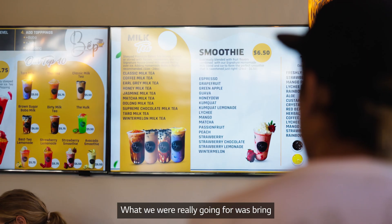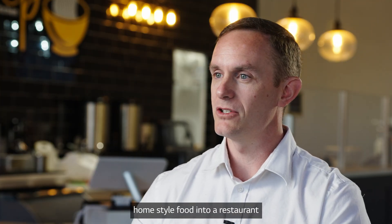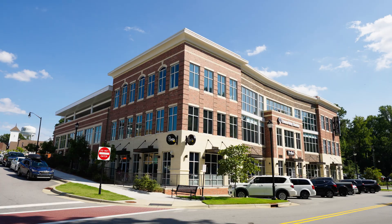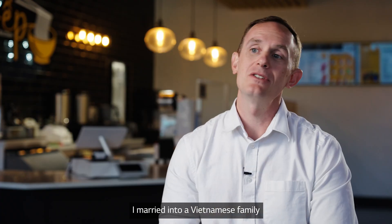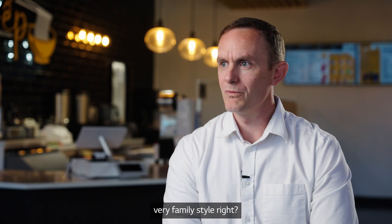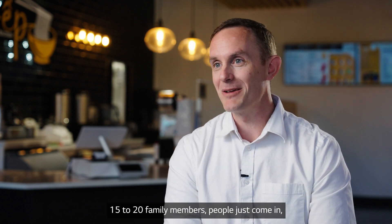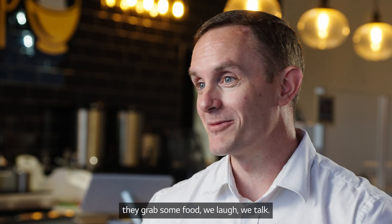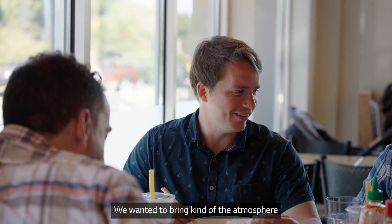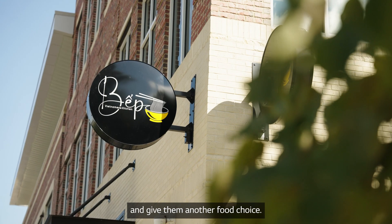What we were really going for was to bring home-style food into a restaurant that had more of a modern feel to it. I married into a Vietnamese family, so my mother-in-law oftentimes cooks very family style. Friday night at my house may consist of 15 to 20 family members — people just come in, they grab some food, we laugh, we talk. We wanted to bring that atmosphere from home to the community and give them another food choice.